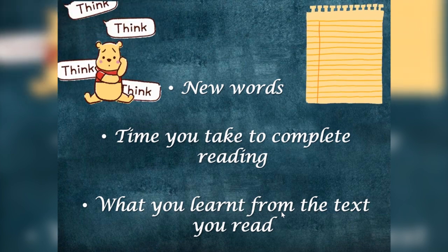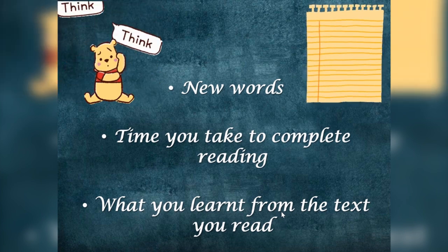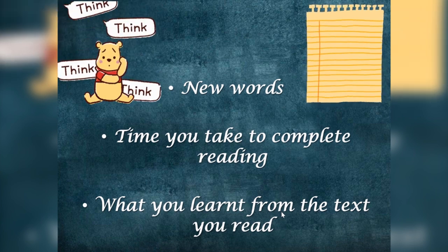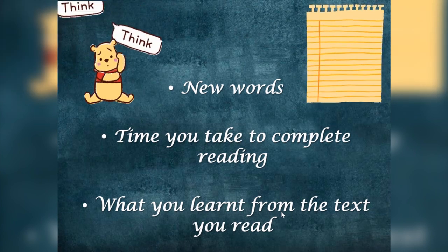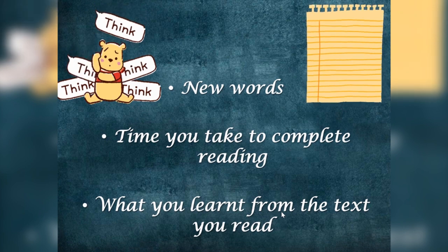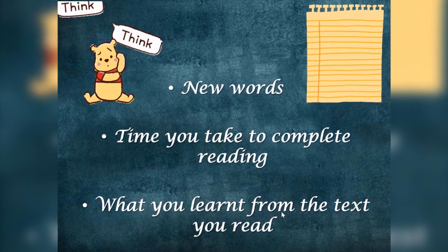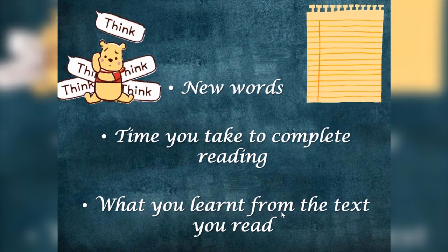Also note down the time you take to complete reading that particular text. Then reflect on what you have learned from the text — it can be a moral, it can be any piece of information. And that's all — reading is done.